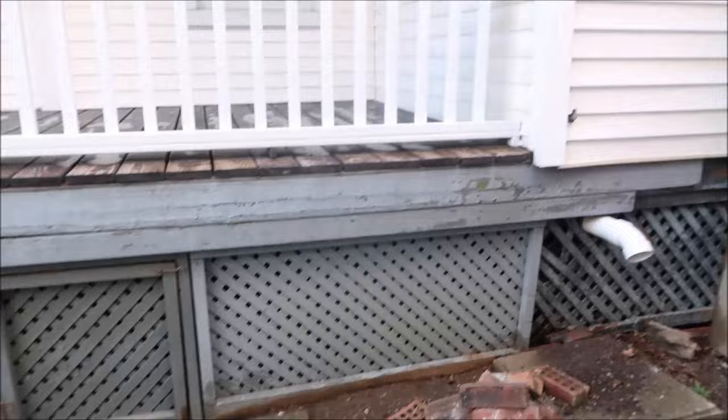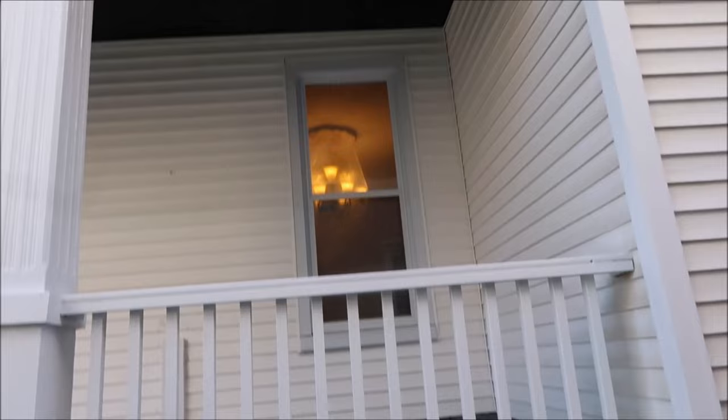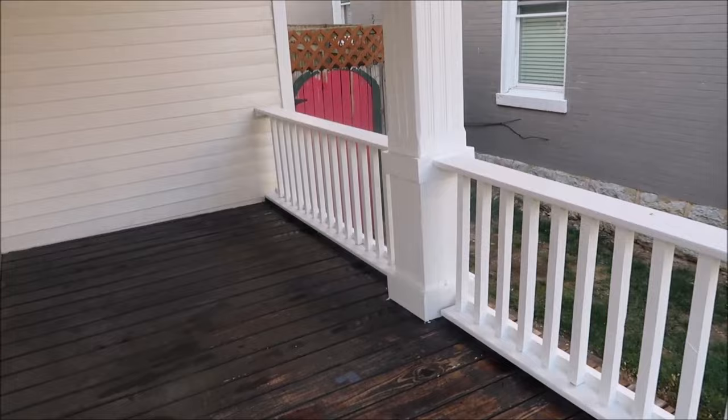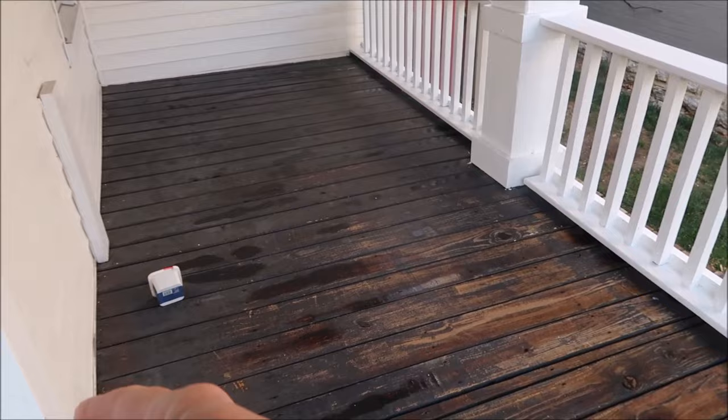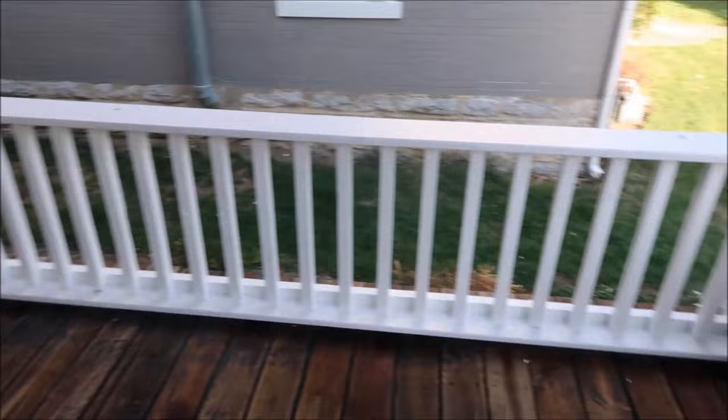They power washed the side of the porch because they're going to paint it black - just like the porch ceiling, which I love. He painted the railings and columns white today. The ceiling is all black. The railings look nice and clean, and the handrails were in really bad shape but now look refreshed.